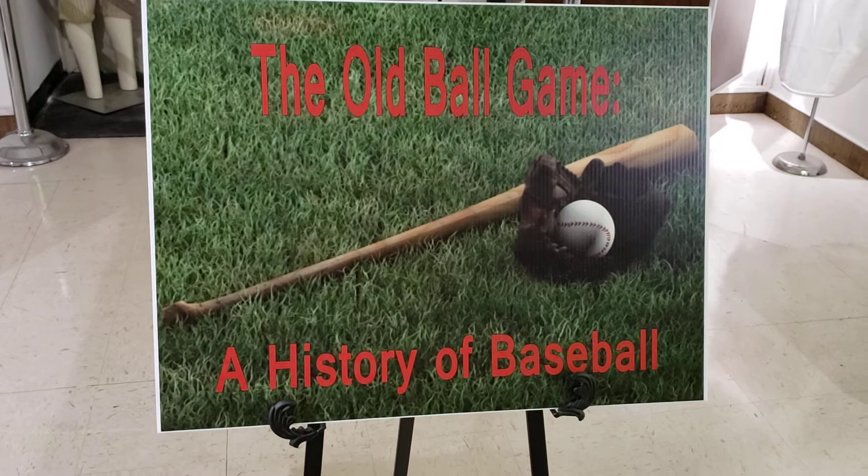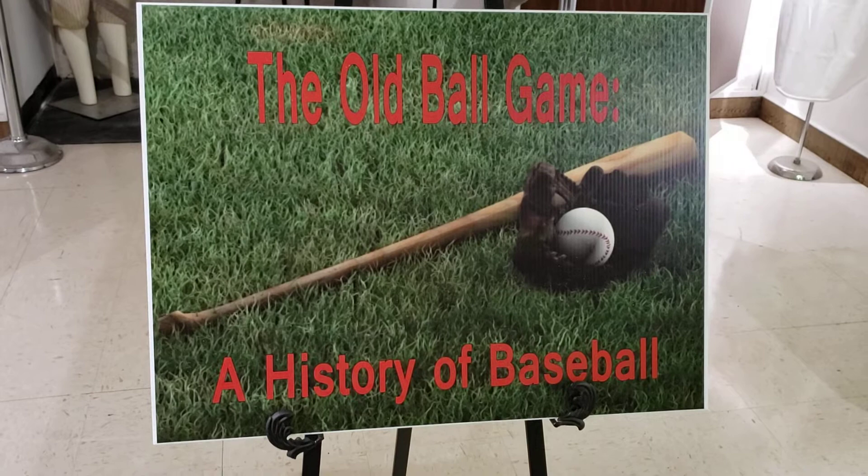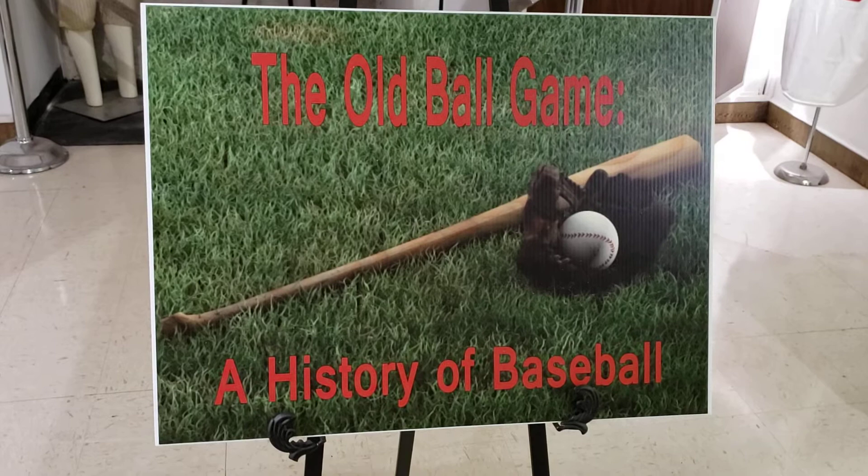A little bit of background on the history of baseball. It is thought to have been born out of two British games, cricket and rounders, and variations of these two games spread throughout New England during the mid-1800s. This is during the Industrial Revolution. More people were living closer together, so the possibility of playing games such as this was more available.